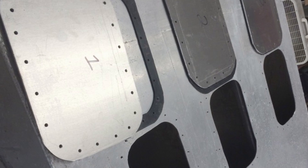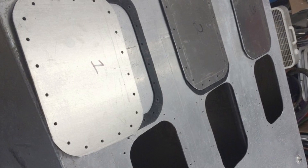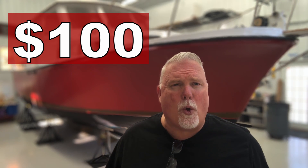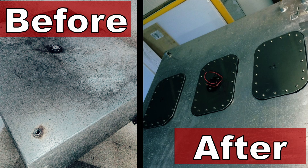The final step in this fuel tank restoration was to take it to a local shop. For about a hundred dollars, they repaired the pinhole corrosion and pressure tested the tank to make sure my hatches were sealed properly. Not bad.